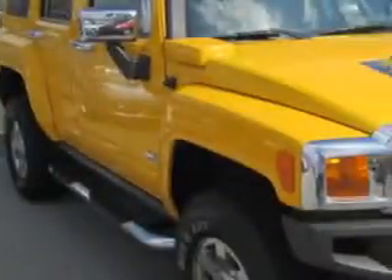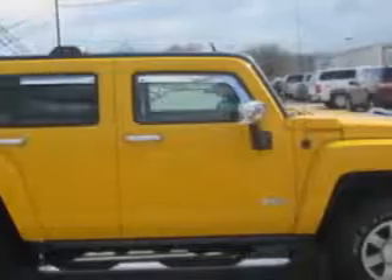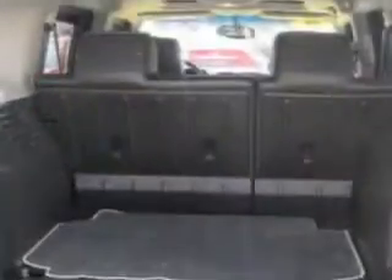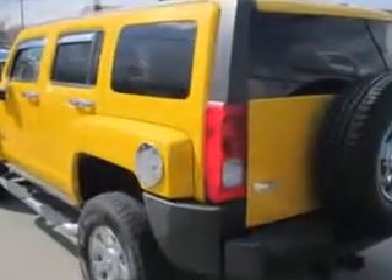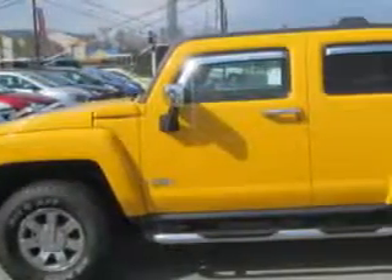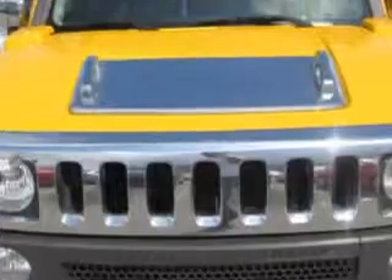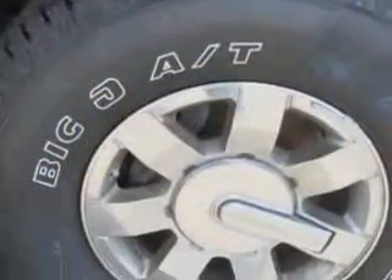You will love this yellow '06 Hummer H3 SUV 4x4, equipped with a 5-cylinder engine and an automatic transmission. Enjoy this great SUV with features like tow hooks, leather-wrapped steering wheel, leather upholstery, keyless entry system, skid plates, and much more. Enjoy the drive and have peace of mind in this '06 Hummer H3.